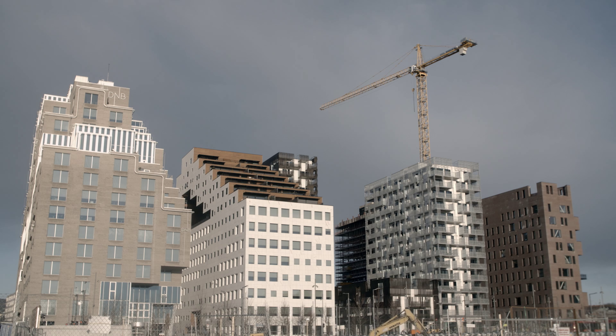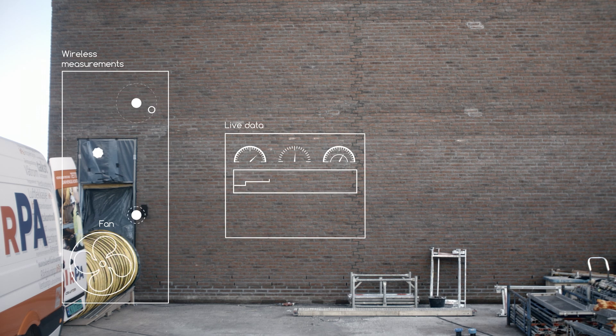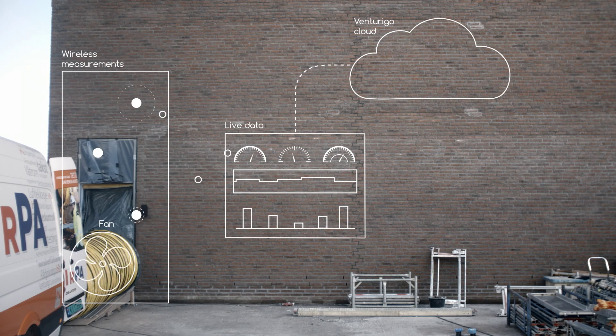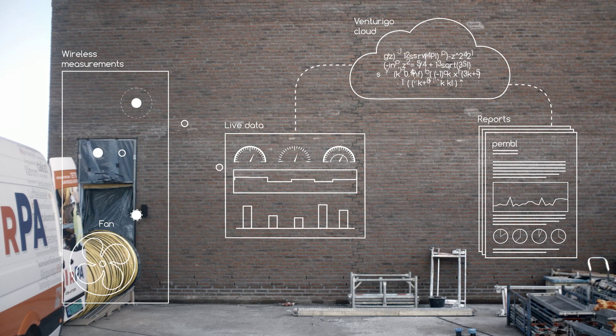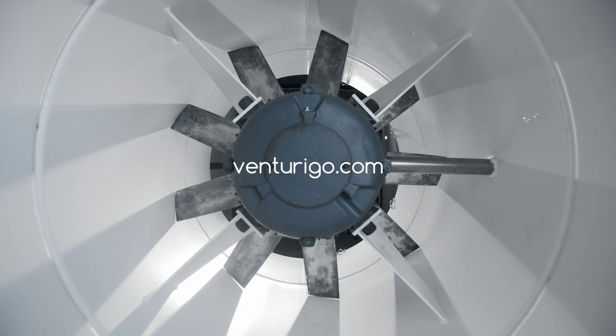Venturigo by Pemble enables large-scale and high-rise tests in hours instead of days, reducing expenses on staff and increasing efficiency in every aspect of air tightness testing.